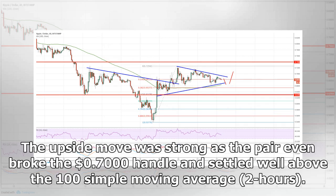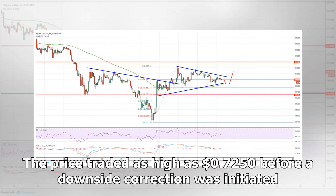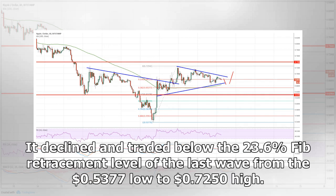The upside move was strong as the pair even broke the $0.7000 handle and settled well above the 100 simple moving average, two hours. The price traded as high as $0.7250 before a downside correction was initiated. It declined and traded below the 23.6% FIB retracement level of the last wave from the $0.5377 low to $0.7250 high.